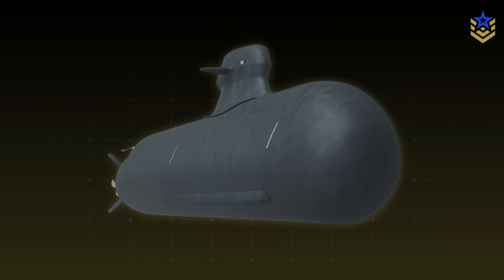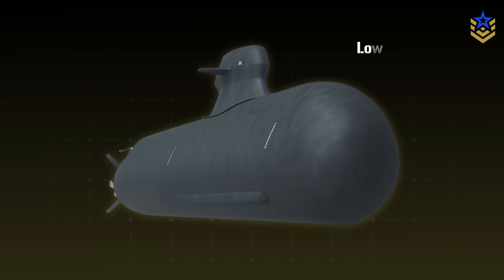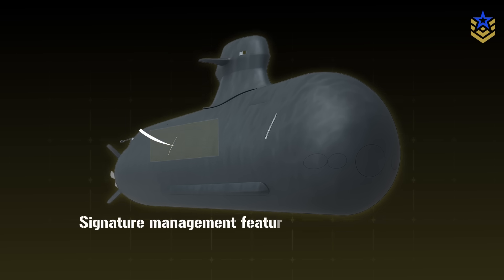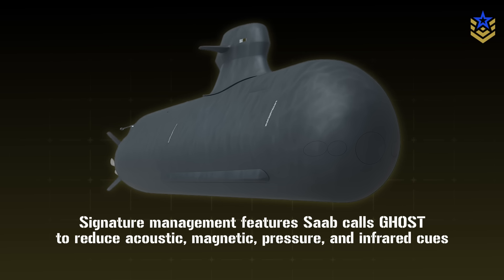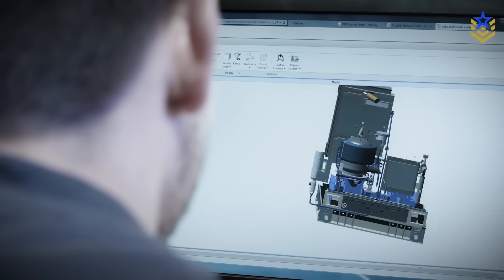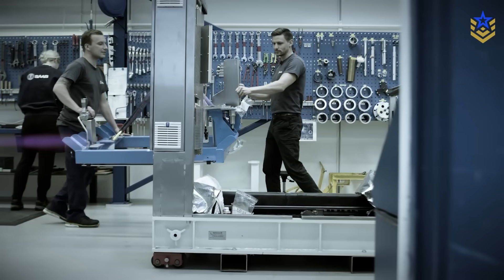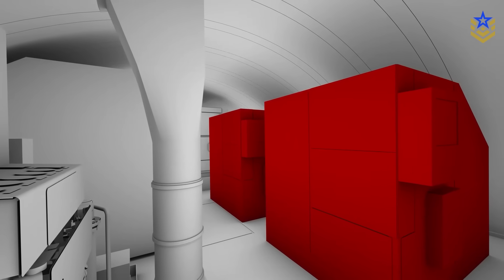The A-26 combines a low-observable hull form, distributed raft-mounted machinery, and signature management features Saab calls Ghost to reduce acoustic, magnetic, pressure, and infrared cues. The powertrain uses Stirling AIP alongside diesel-electric generation and batteries, a Swedish specialty refined over decades on the Gotland and Sodermanland classes.